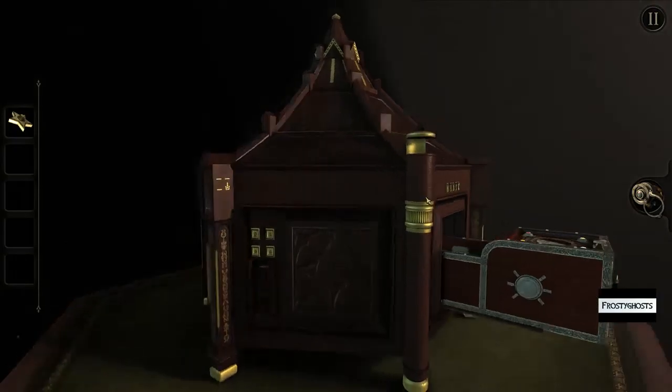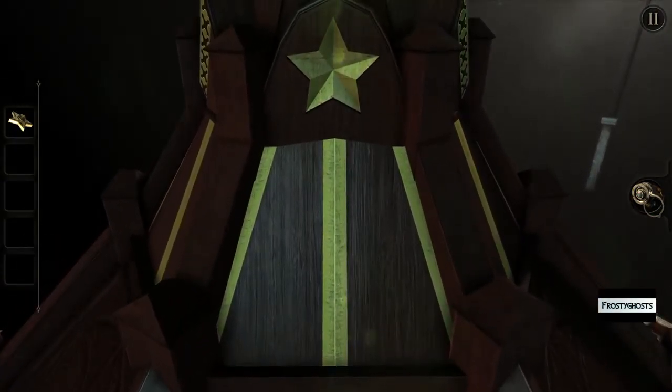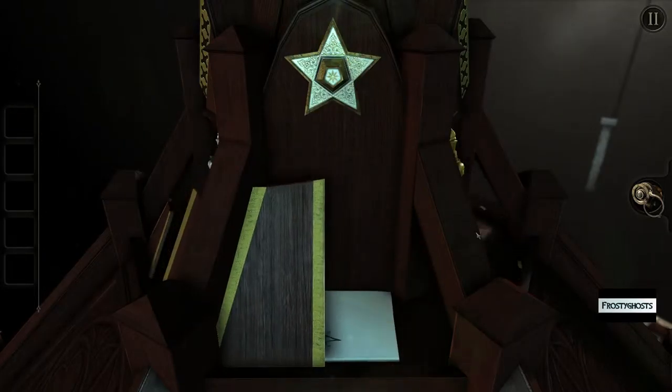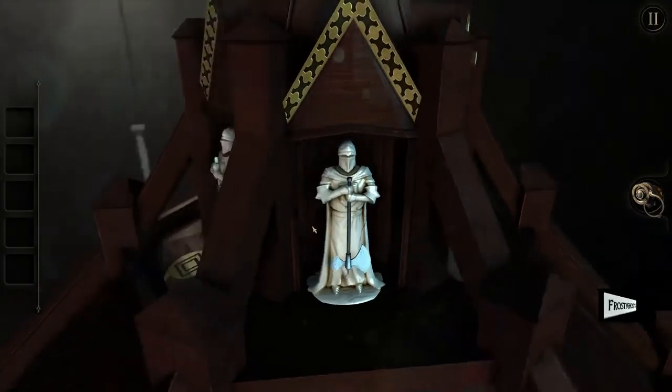We know where this star goes. That's pretty easy. Let's see. Hmm, interesting.